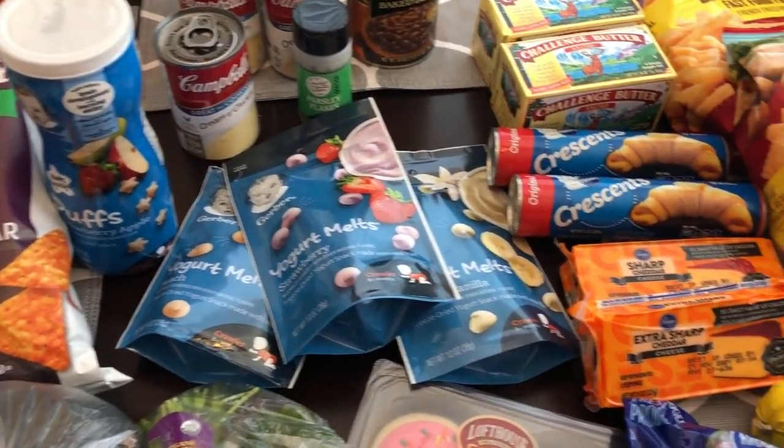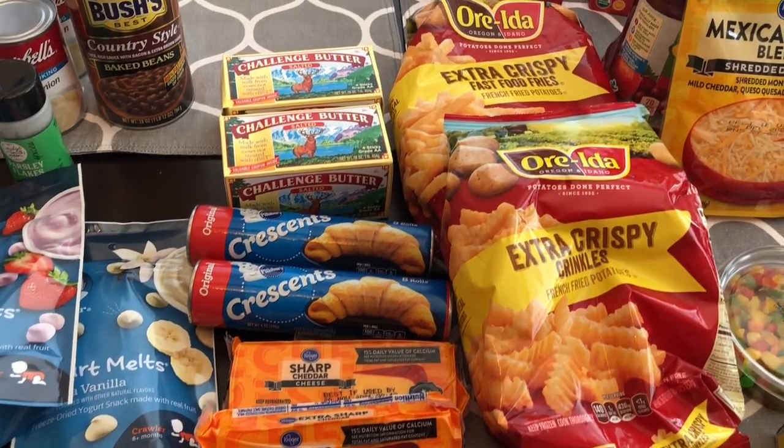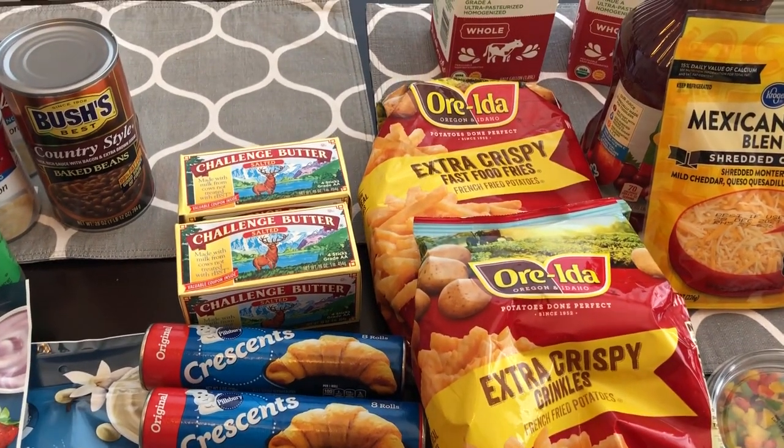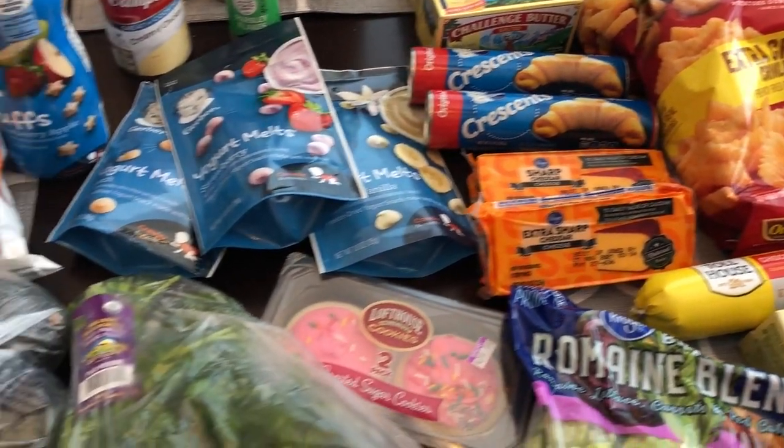Hey guys, welcome back to our channel. My name is Andrea with Foodimentary Adventures in Food and I am here today with a haul from Kroger. I spent $77 and some change so let me jump right in.